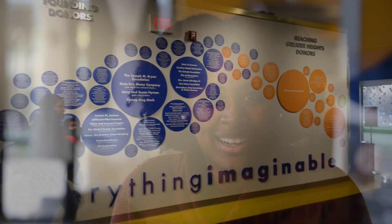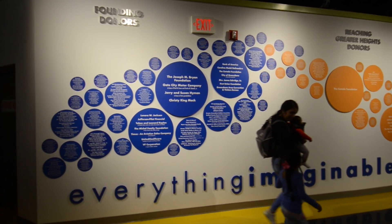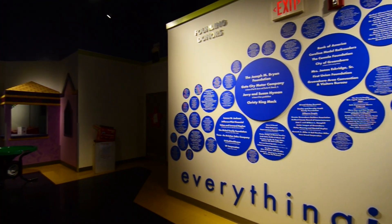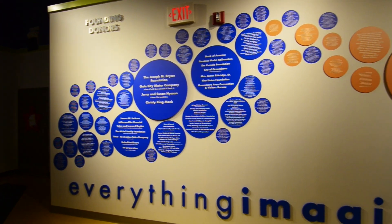When the donor wall went up, it was amazing to see our new brand really come to life. With our new logo, we are still working on bringing that brand into our physical space. And so the donor wall was really that first pop where we were able to see our brand in real color. And it was amazing.